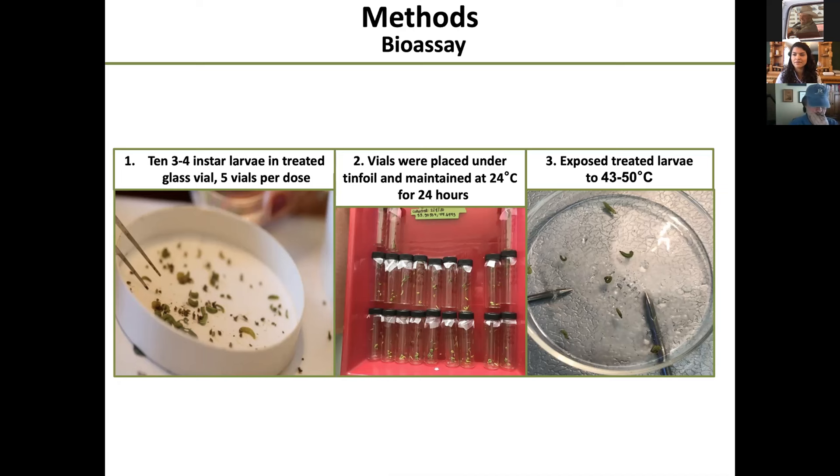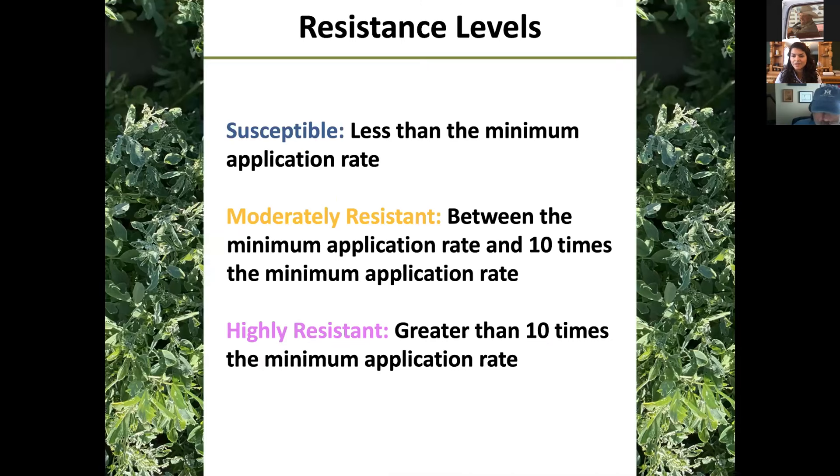After the 24-hour period, we exposed the larvae to a heated glass petri dish at about 43 to 50°C (110-125°F) to help determine which larvae were dead and which were alive. Individuals were determined to be alive if they could move more than one body length, and dead if they could not. We determined that populations met one of three resistance categories: susceptible (LC50 less than the minimum application rate), moderately resistant (LC50 between minimum and 10 times the minimum application rate), or highly resistant (LC50 greater than 10 times the minimum application rate).